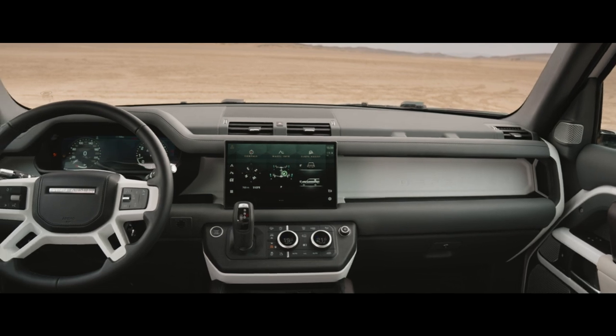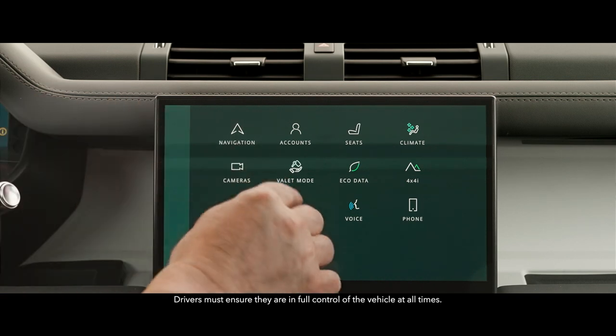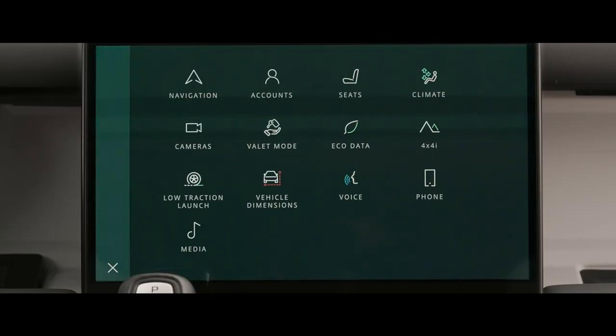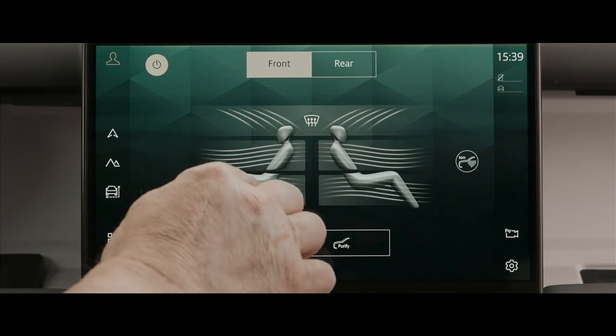Defender 130 is fully equipped with interactive driver display and the latest version of our PiviPro infotainment system. Its 11.4-inch touchscreen gives you intuitive access to the vehicle's many onboard features, including optional four-zone climate control.